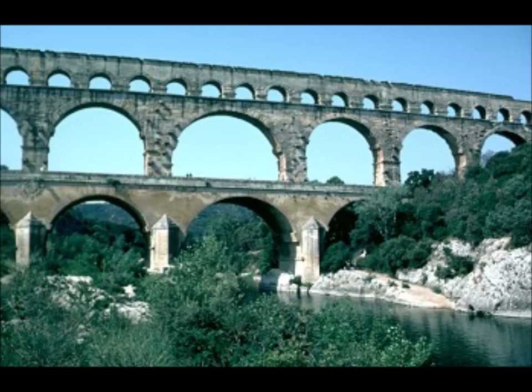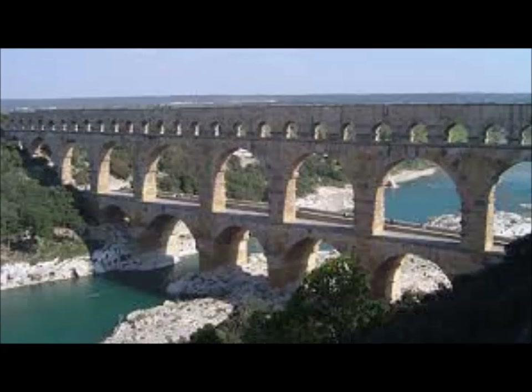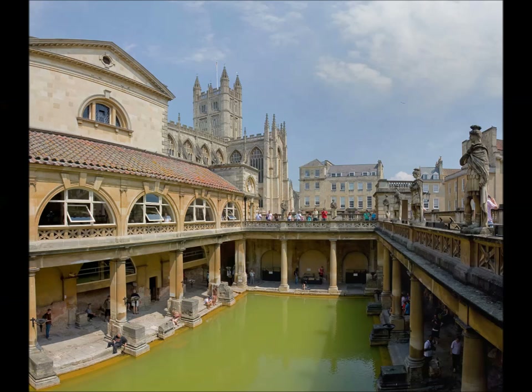But when the aqueducts had to cross a river or a ravine, it became harder to build its structure. The Roman engineers instead built large arcs, and if necessary, they built larger arcs stacked on top of each other.